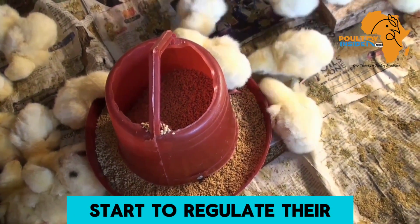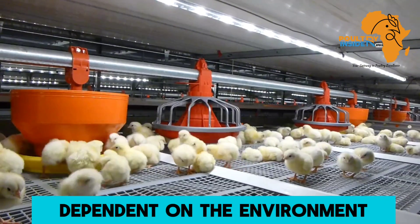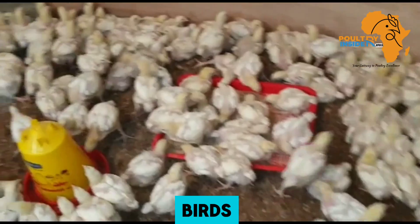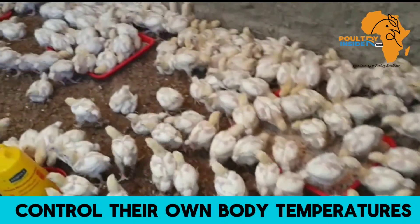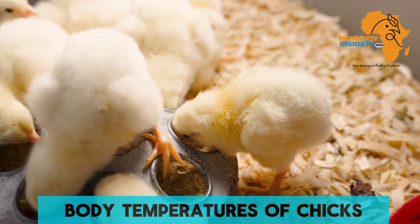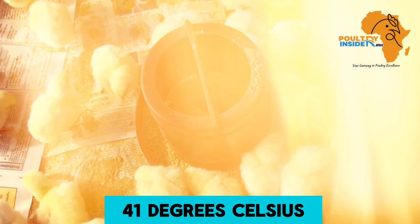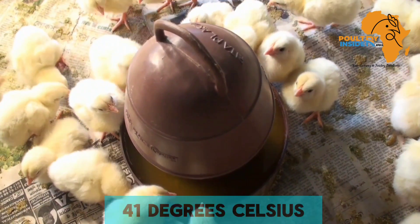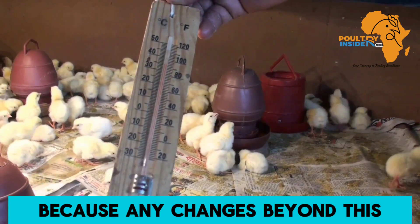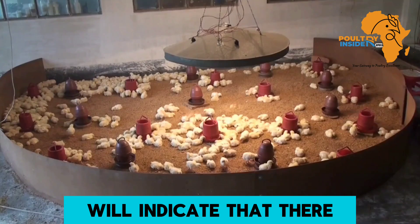After five days, chicks can start to regulate their own body temperatures and become less dependent on the heater. From day 10 to day 14, the birds should be fully able to control their own body temperatures and heaters can be eliminated. The normal body temperature of chicks from day 1 to day 5 is 40 to 41 degrees Celsius, and from day 5 onwards it remains 40 to 41 degrees Celsius. Any changes beyond these ranges indicate a problem.